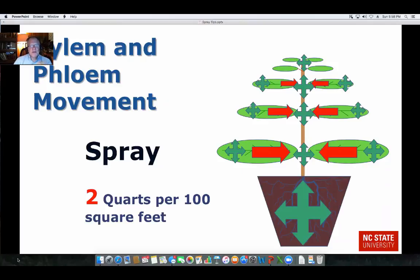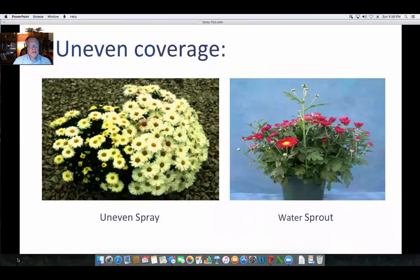Two quarts per 100 square feet is the standard for PGR foliar spray applications. If you don't have that type of coverage, you can see uneven results. One side got hit on the mum on the left, and the side with coverage was on the left because it was delayed versus no coverage on the right, and the plant is bigger. Another situation that occurs sometimes is missing shoots under the canopy — you can see a water sprout on the mum on the right.